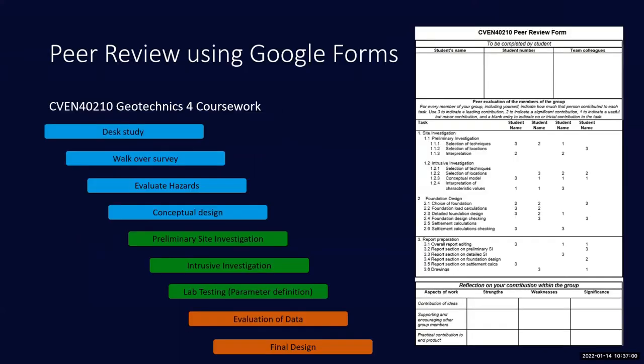I'm going to talk about using Google Forms as a mechanism for managing peer review, which is quite straightforward and perhaps less technologically advanced than some of what we've seen today. But it meets the criteria in that it's something I implemented during lockdown that I found useful and am continuing to use.